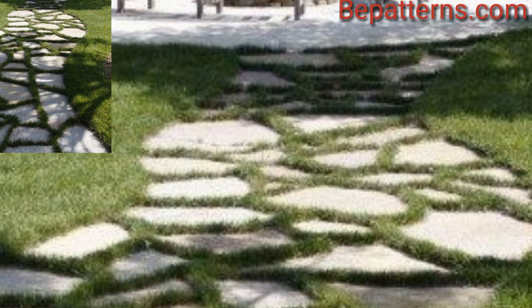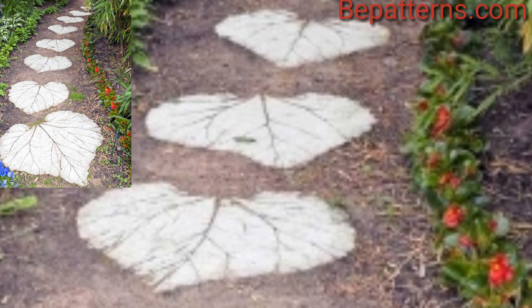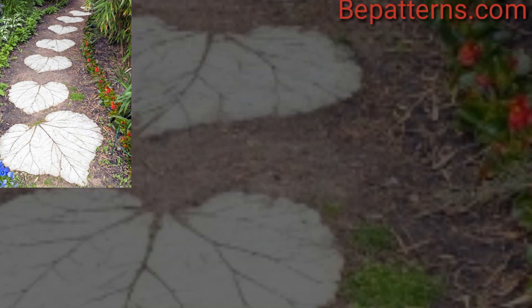Create a stepping stone pathway using flat stepping stones and plant ground cover or moss between the stones for a lush, fairy tale effect.